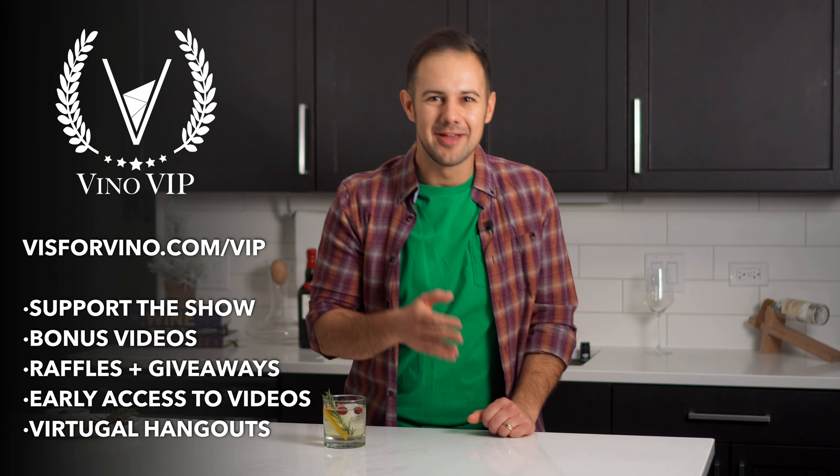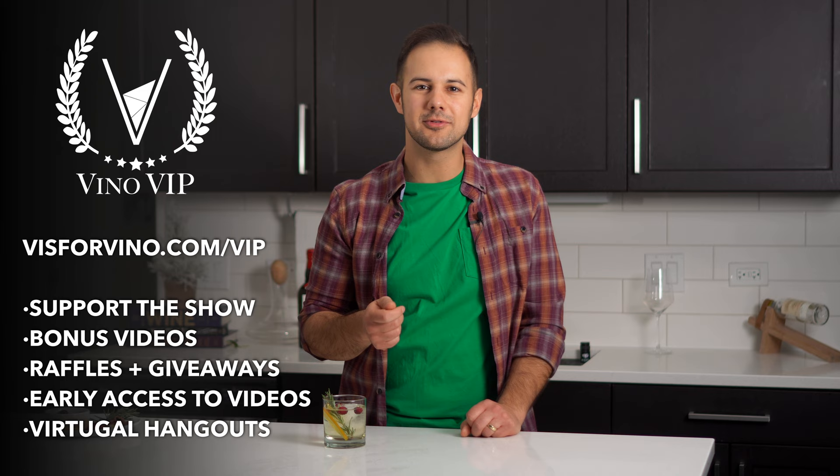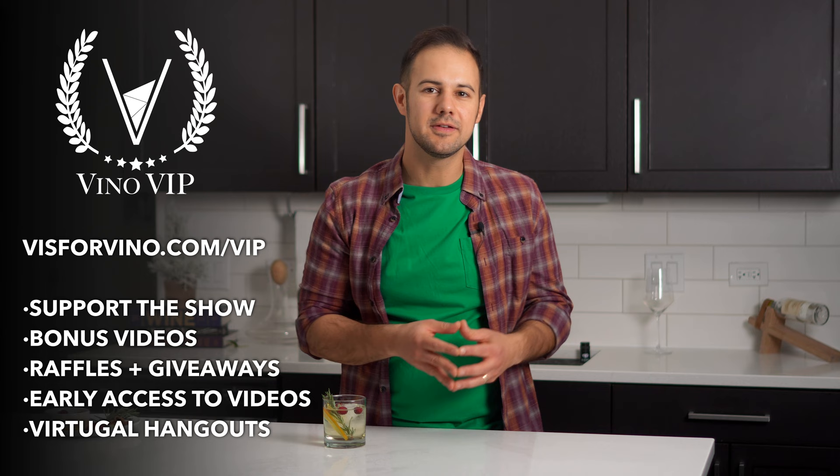A gift for you: a Vino VIP membership. Vino VIP is our members-only club that gets you early access to all our videos, members-only content, raffles and giveaways, and more. Our show is independently produced and your membership helps support us, so if these videos have brought you any value, please consider joining Vino VIP.